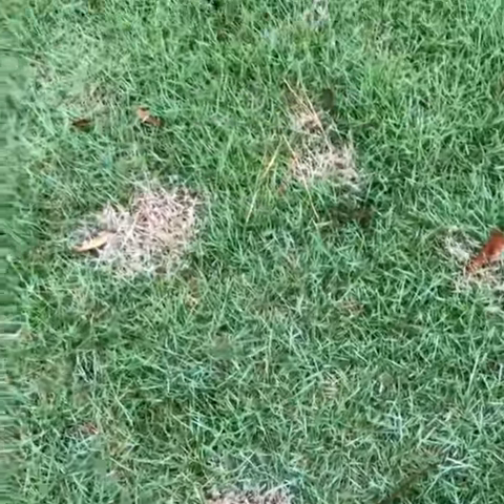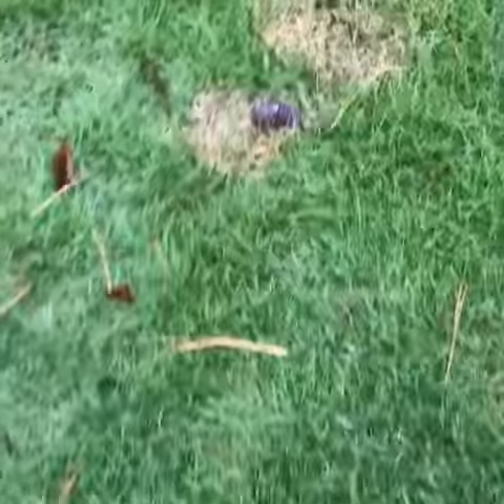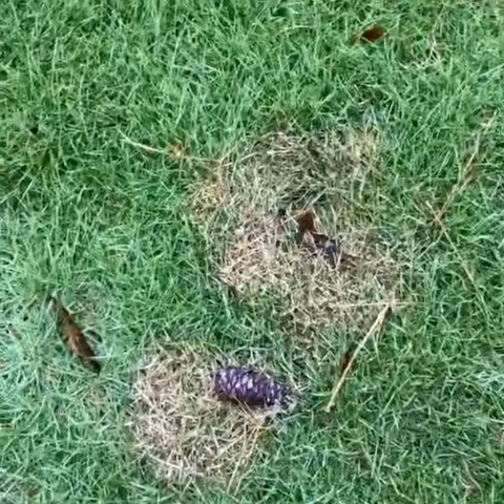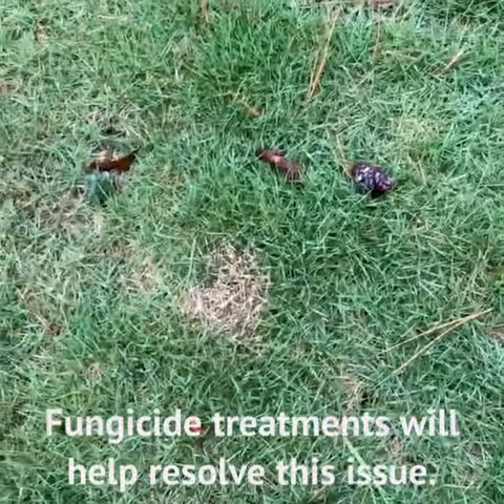You get small spots to start with, and as it progresses they'll get a little bigger over time. This lawn here does need a fungicide treatment because we're having these spots show up throughout the front yard.